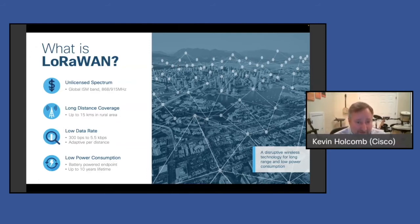LoRaWAN is for low data rate, so you get really long battery life — up to 10 years on some sensors. You get the long distance, but the trade-off is the data rate. It's perfect for things like sending a tank level every hour, or in a smart city application, is a car parked here or not. It's not for streaming video — you get little pieces of information at infrequent intervals, but that data can be very important even though it's really low in bit rate.